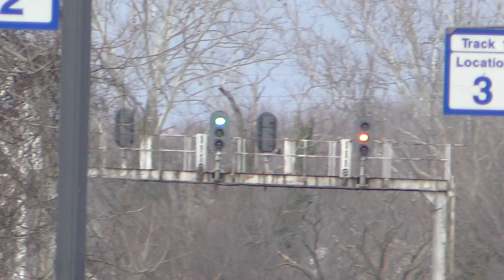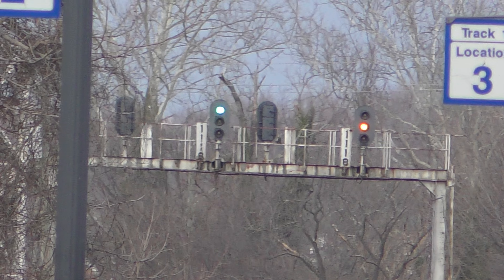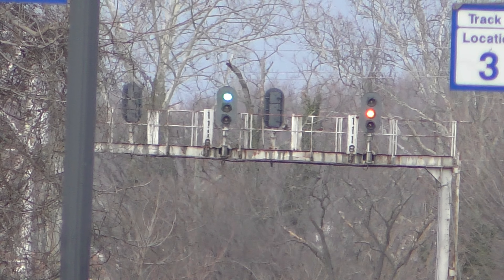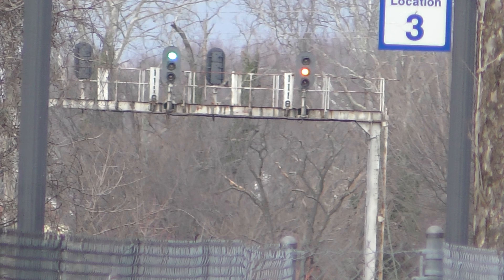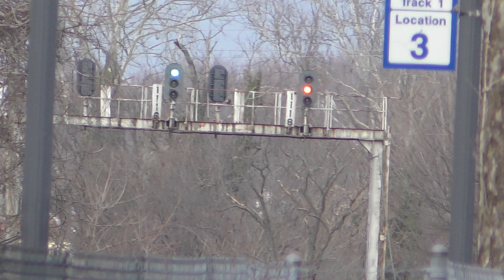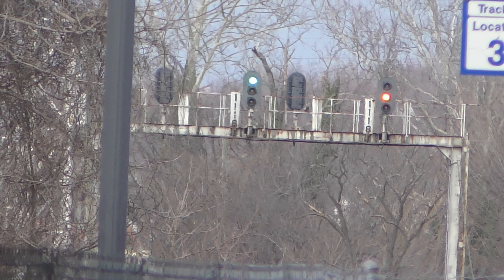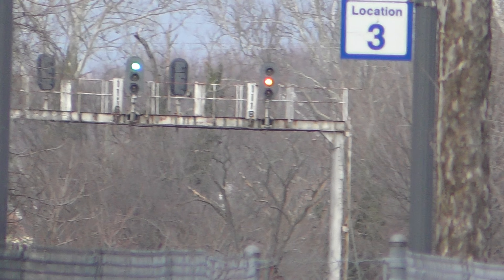I'll go ahead and get this clear signal since it's probably not going to be here next time I come up. It's an original Southern signal bridge right there showing a clear signal, and the train that is coming just hit the 115.8 defect detector, so we should see him very shortly.